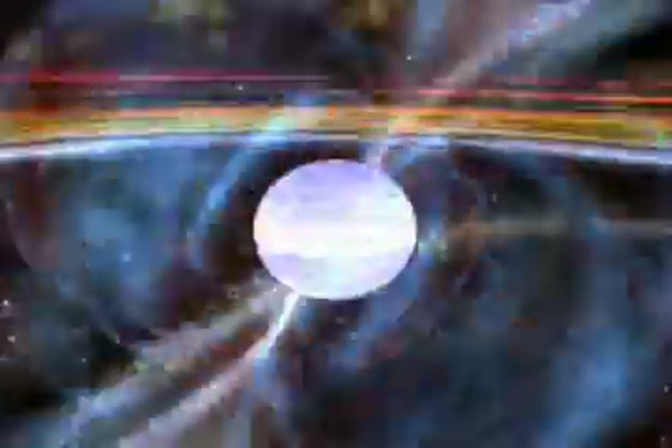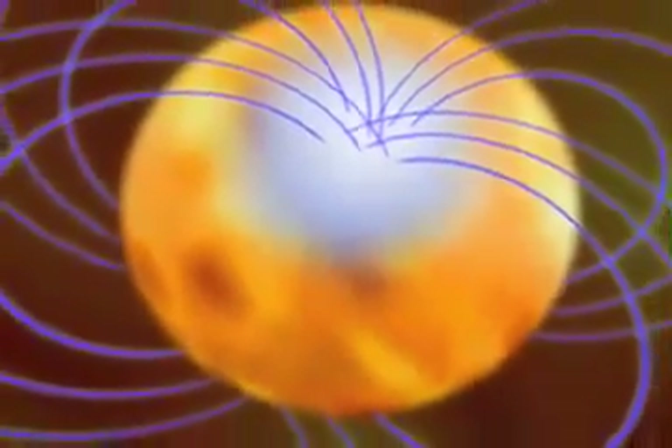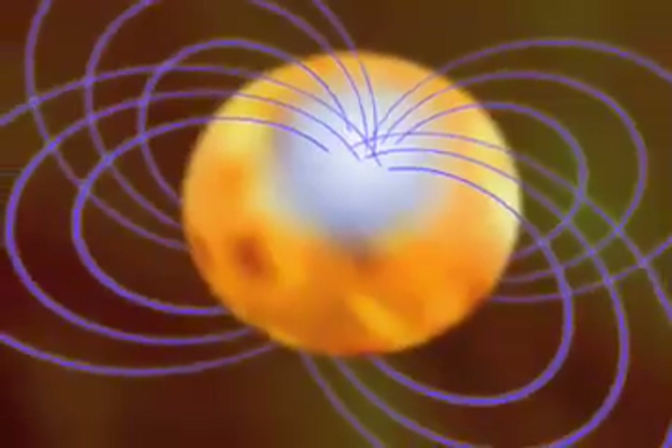While some neutron stars are these stellar whirling dervishes, others are intriguing in other ways. For example, there's a class of neutron stars called magnetars, that have magnetic fields about a quadrillion times that of the Earth — that's a 1 followed by 15 zeros. Dr. Bogdanov explains what these intense magnetic fields can do to a star.